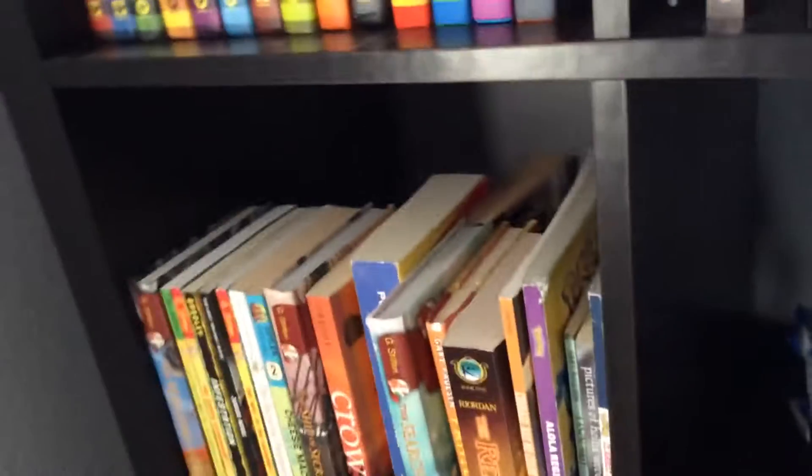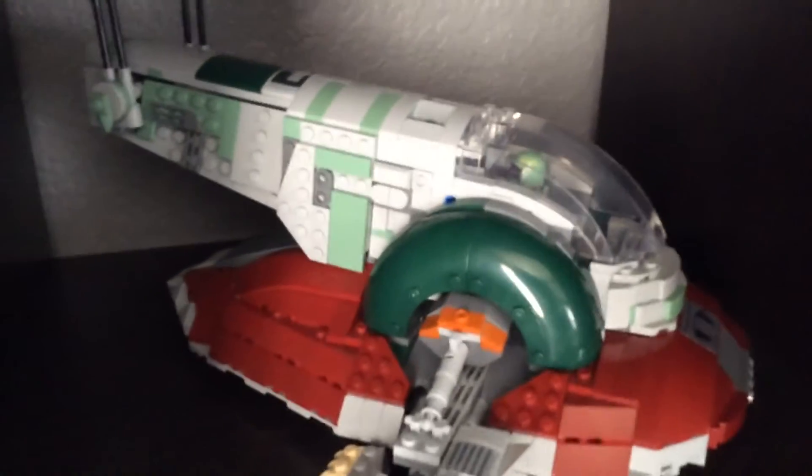Moving on to my most recent sets, I got the 20th Anniversary Slave One. I got the Lofette in there and I don't really have a good way to display it, so I just have it face like that. You got Bossk, Zuckus, and the 20th Anniversary Princess Leia. They just have Han in carbonite in there, and then I have his blaster too.